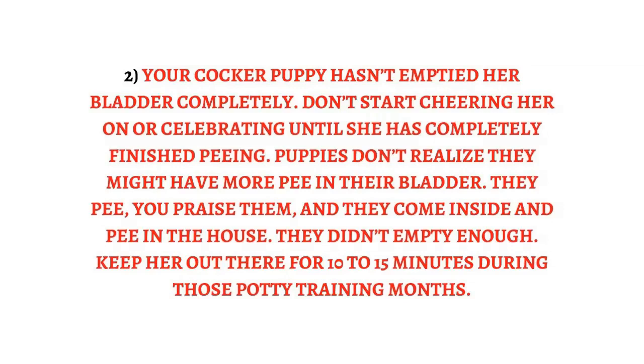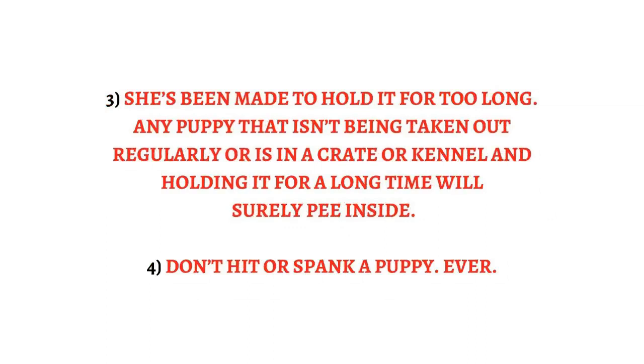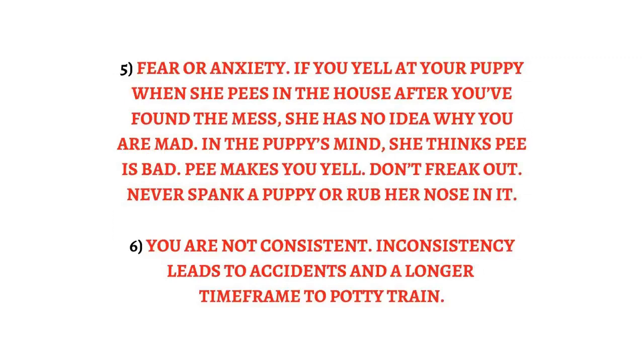Keep her out there for 10 to 15 minutes during those potty training months. Reason 3: She's been made to hold it for too long — any puppy not being taken out regularly or held in a crate too long will surely pee inside. Reason 4: Don't hit or spank a puppy, ever. Reason 5: Fear or anxiety — if you yell at your puppy when she pees in the house after you've found a mess, she has no idea why you are mad. In the puppy's mind, she thinks pee is bad and pee makes you yell. Don't freak out; never spank a puppy or rub her nose in it.